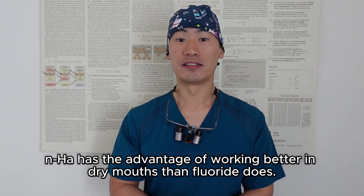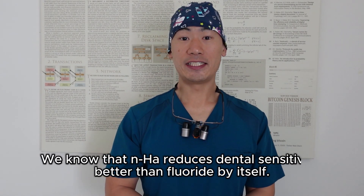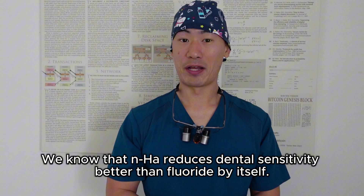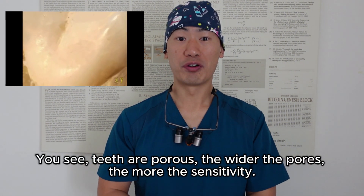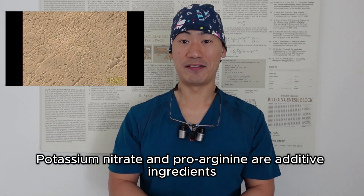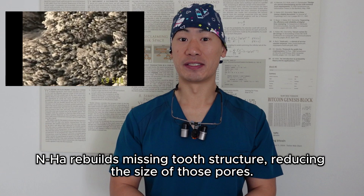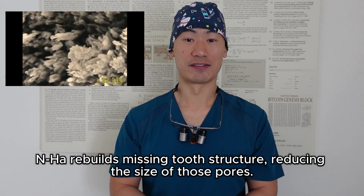NHA has the advantage of working better in dry mouths than fluoride does. We know that NHA reduces dental sensitivity better than fluoride by itself. Teeth are porous — the wider the pores, the more the sensitivity. Potassium nitrate and pro-arginine are additive ingredients in fluoridated toothpaste to block pores temporarily, but NHA actually rebuilds missing tooth structure, reducing the size of those pores.